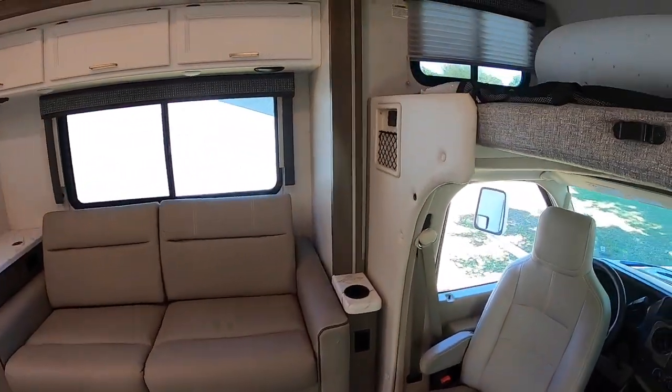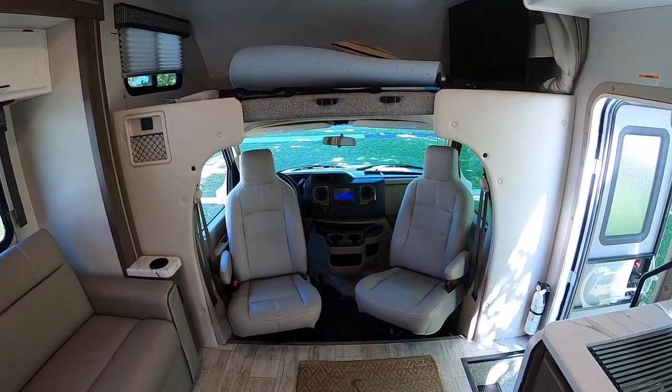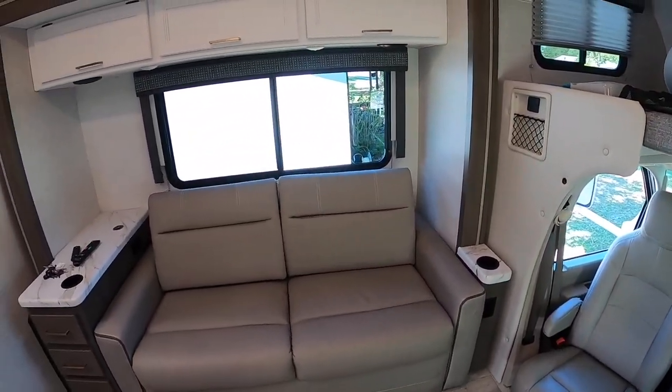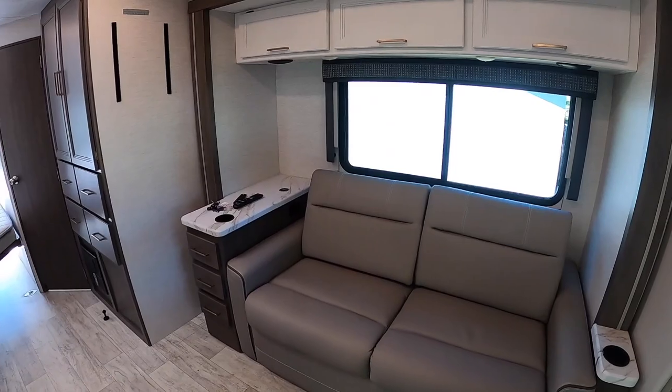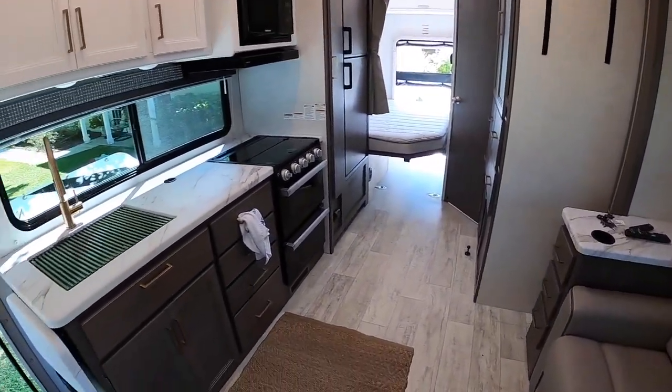Now that living room opens up with the slide out. Top bunk, class C, got the TV there — similar to the coach key. That couch folds out, and you got a lot of leg room here to stretch out.